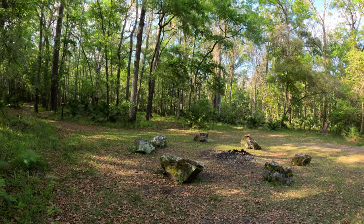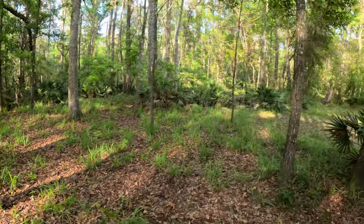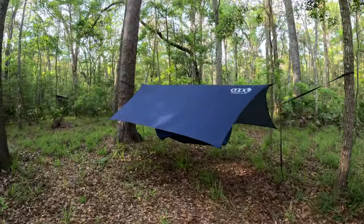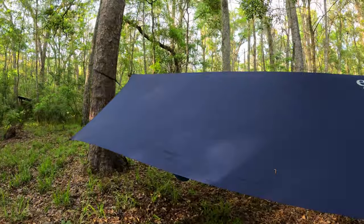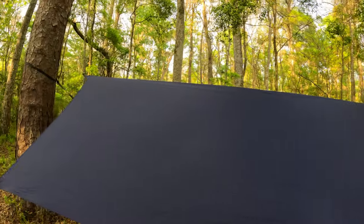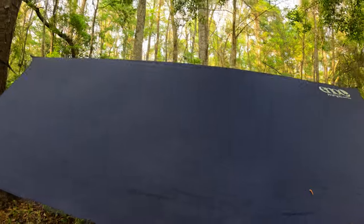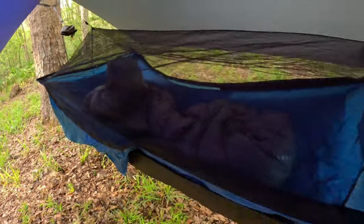Now to find a spot for the tent and the hammock. This is a good spot for the hammock — those two trees are just far enough apart. Here's my sleeping setup, which is what I'll be using for my bike packing trips. I'll probably go over this again on one of my trips, but I've got the Eno ProFly XL tarp. It was super cheap — I got it on sale for under 100 bucks.